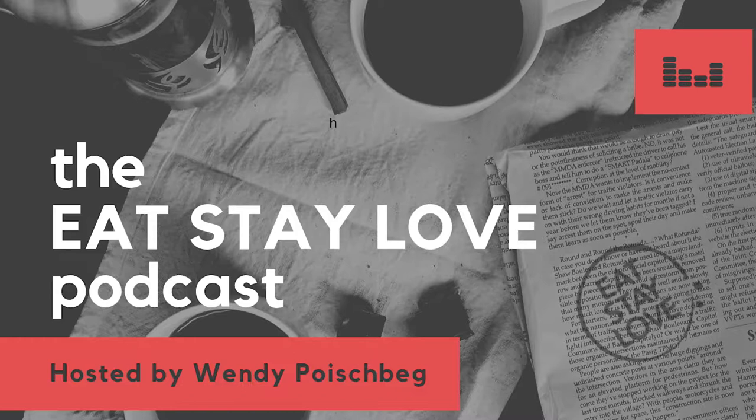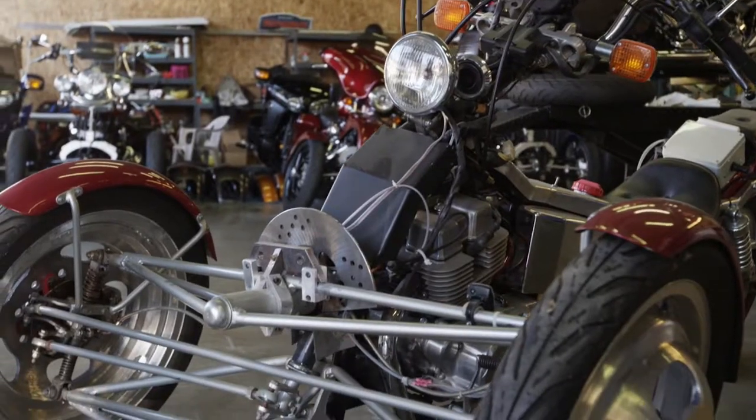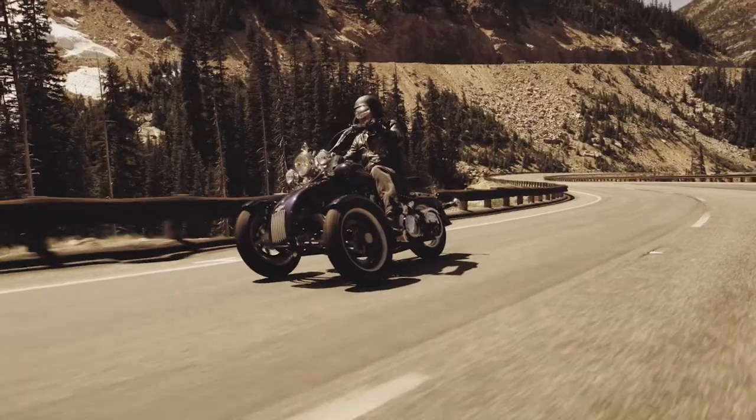Please enjoy my conversation with Bob on the Eat Stay Love podcast. Bob Mile from Tilting Motorworks makes a two-wheel conversion for Harleys, Indians, and Hondas — a front two-wheel conversion instead of the trike. And you call it the Trio? Right. Tell us a little bit about you and your company.